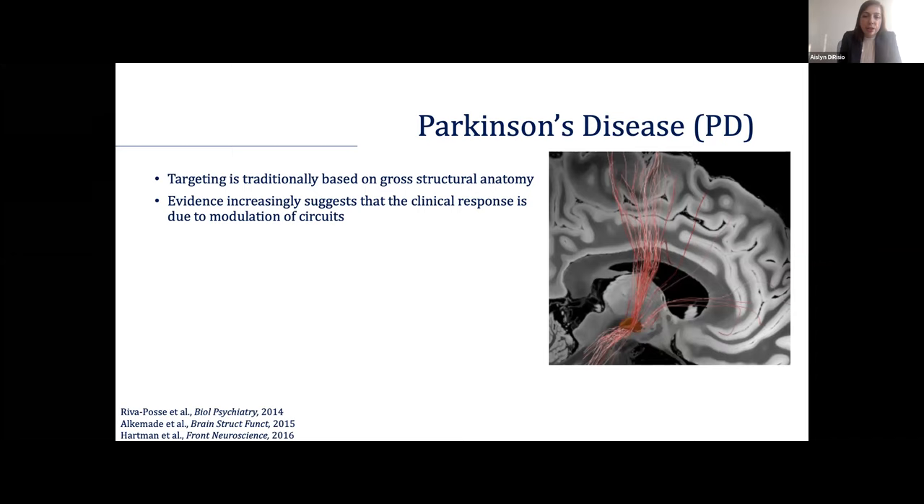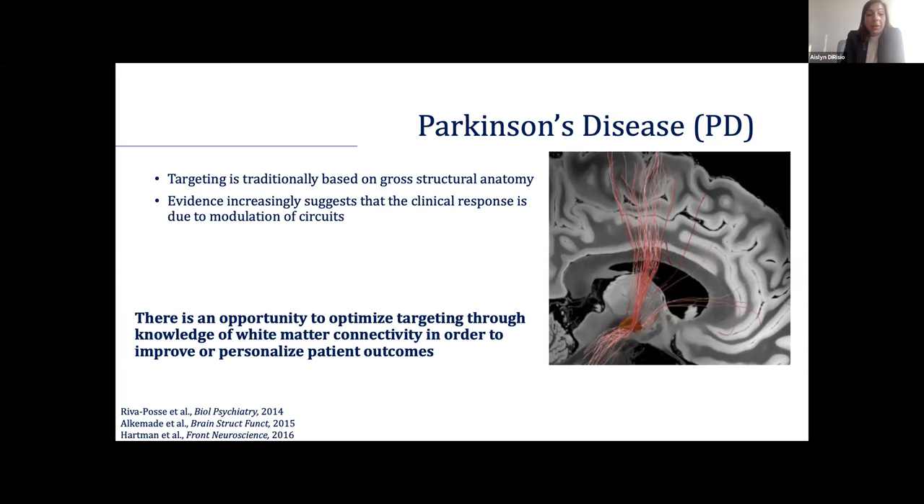Evidence is increasingly suggesting, however, that clinical response is really due to modulation of the circuits themselves rather than just targeting those nuclei. We know, especially through work in other disease states such as OCD, that targeting through white matter connectivity is an effective way to really optimize treatment response for these patients. This gives us an opportunity to optimize how we target and to personalize outcomes.